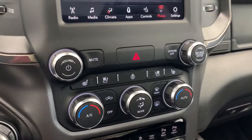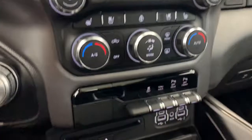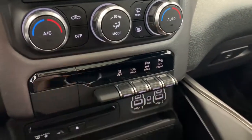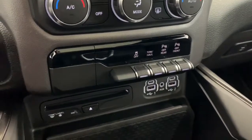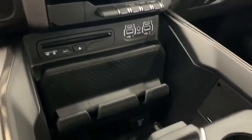Moving down, you have your quick-action AC and heat controls, as well as your quick-action heated and vented seats and heated steering wheel buttons. It also has the option to turn off the parking sensors — if you're an expert parker, you can turn them off with ease. It has a CD player, as well as room for your phone and charging cables.